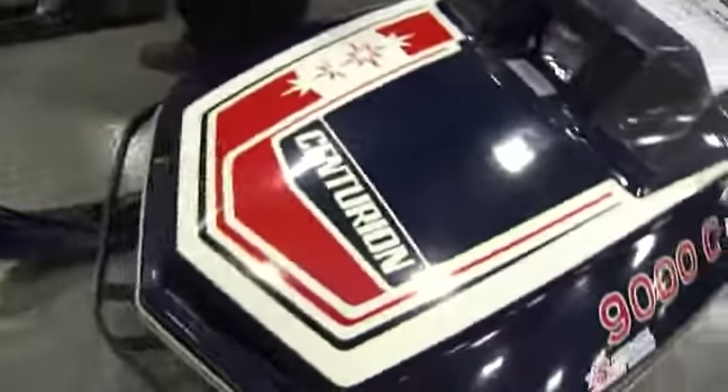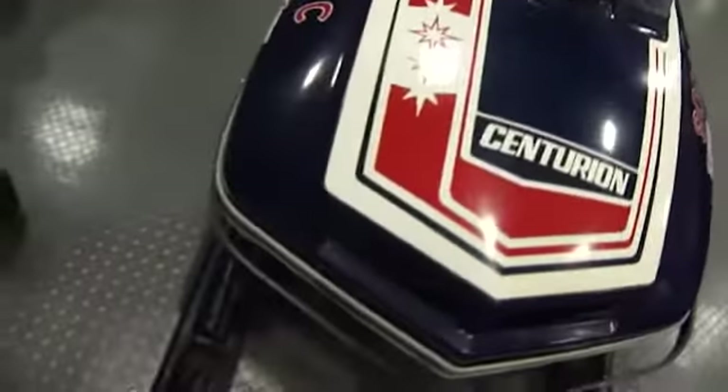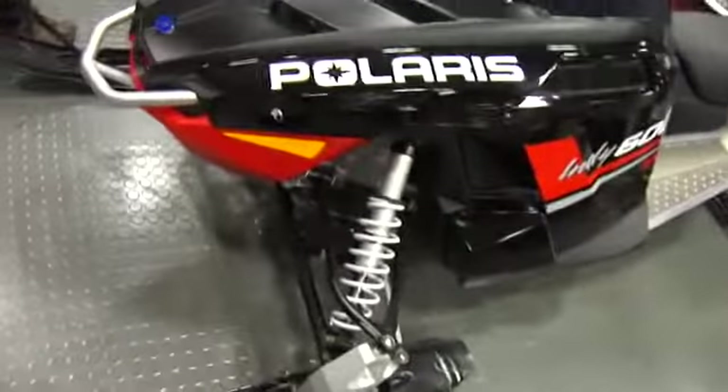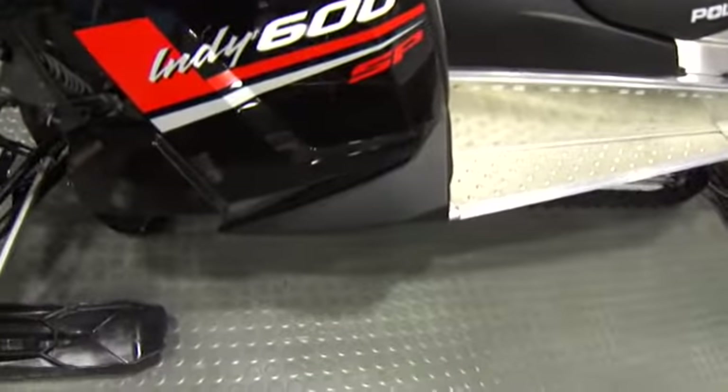Three-cylinders, though — wow. All right, that's another Polaris here. It's an Indy 600 SP.